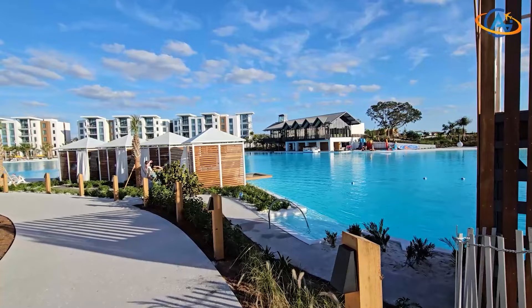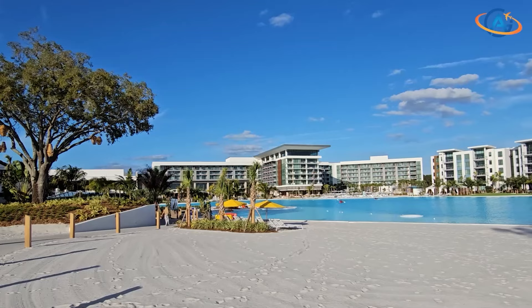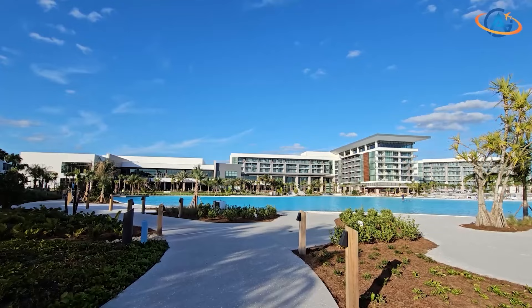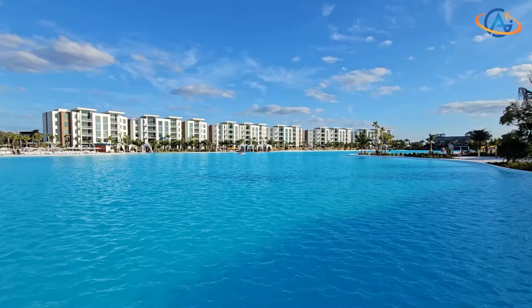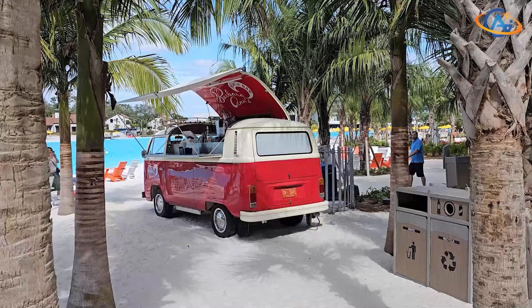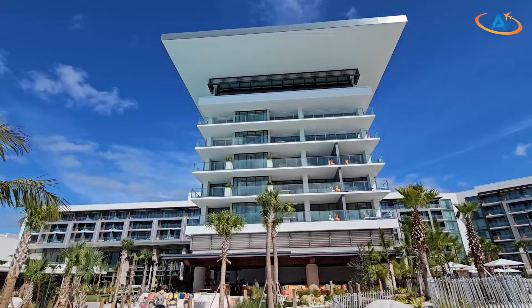For essentials, head to the landing — a versatile hub offering upscale groceries, dining options, and relaxation zones, all with complimentary Wi-Fi. Satisfy your cravings at various spots around the resort, including the quirky converted surfer bus, Barbara Antz.